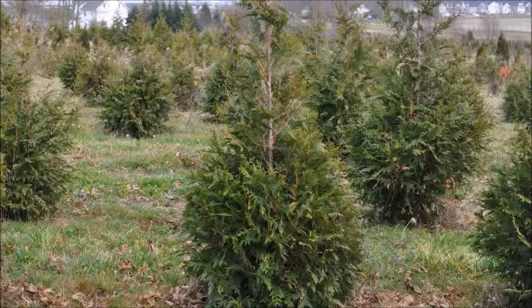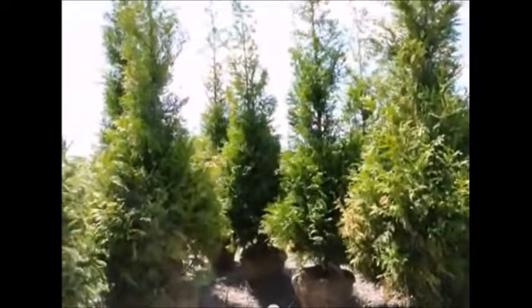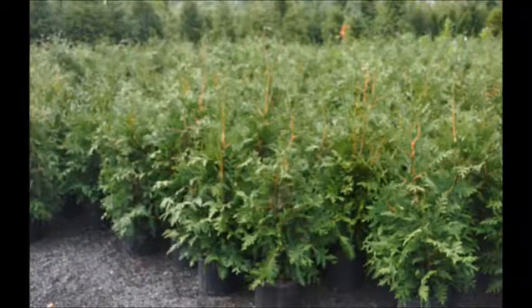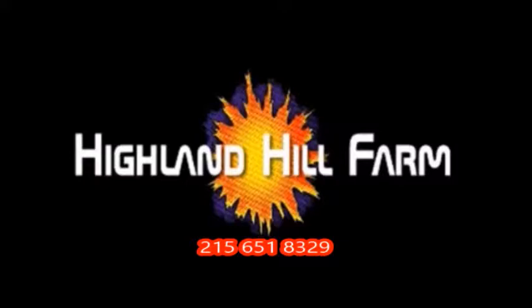Thank you. This video was produced at Highland Hill Farm. We grow and sell screening and buffering trees in Bucks County, PA, and these are our green giant arborvitaes. Call us for your screening tree needs at 215-651-8329.